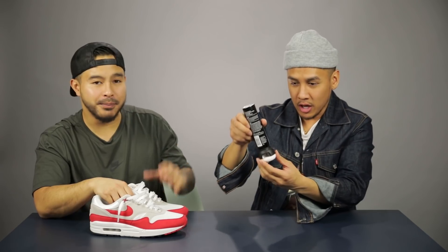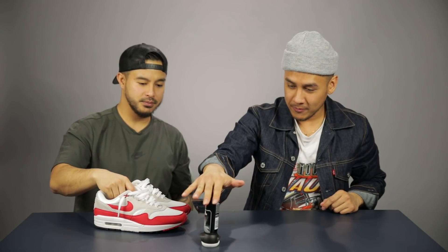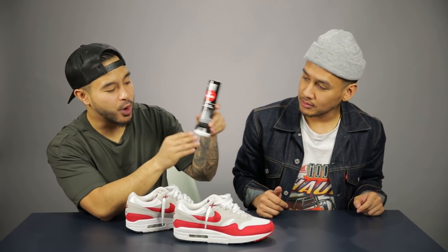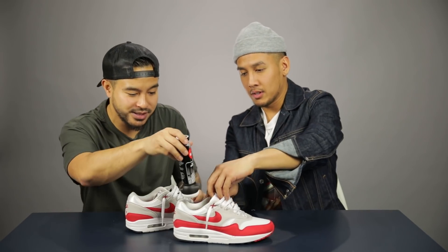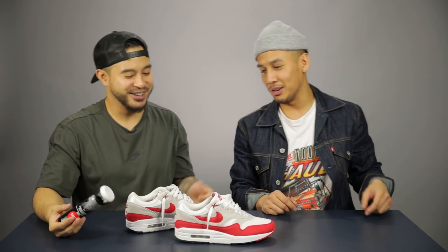They recommend one spray after a heavy wear of your sneaker. That's definitely going to fill the inside of that shoe — it actually smells kind of good, like baby powder. There's one part with a bigger opening for the front of the shoe and a smaller opening meant for the back, so they're really paying attention to the design.